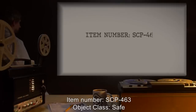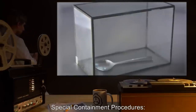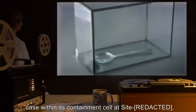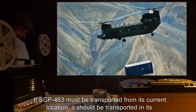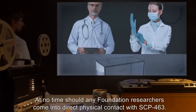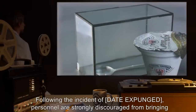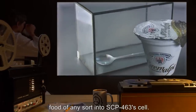Item Number: SCP-463. Object Class: Safe. Special Containment Procedures. SCP-463 is to be maintained in the small glass display case within its containment cell at Site [REDACTED]. If SCP-463 must be transported from its current location, it should be transported in its display case or some other container. At no time should any Foundation researchers come into direct physical contact with SCP-463. Following the incident of [DATE EXPUNGED], personnel are strongly discouraged from bringing food of any sort into SCP-463's cell.